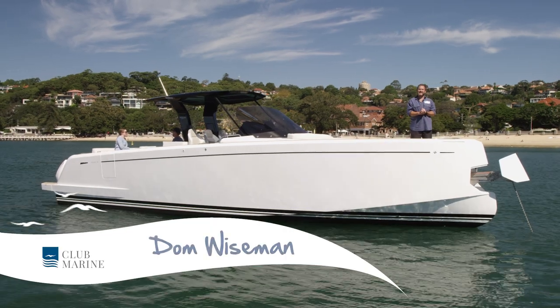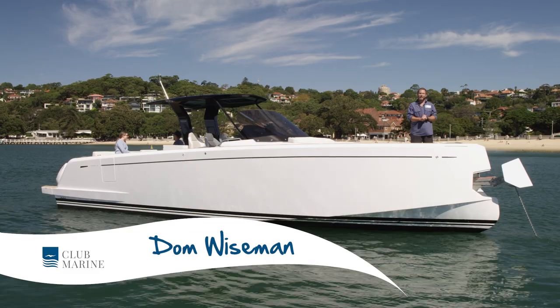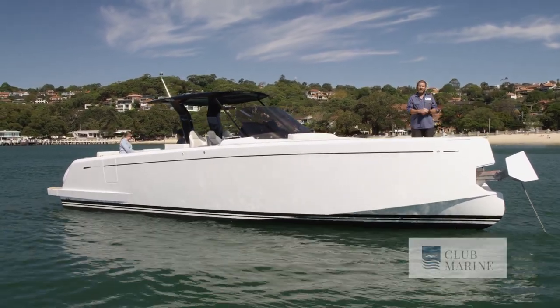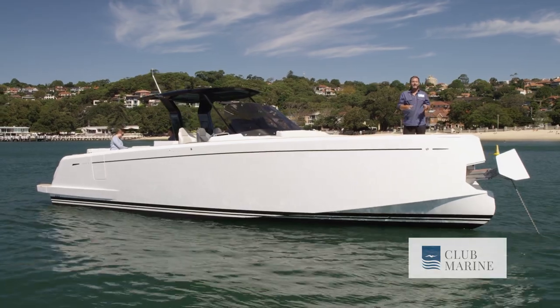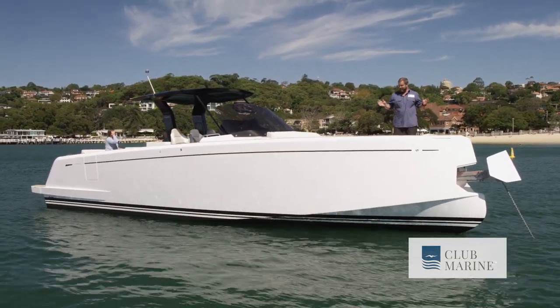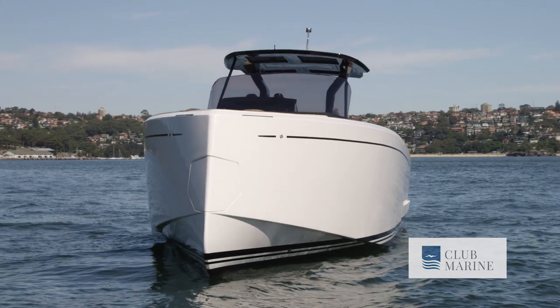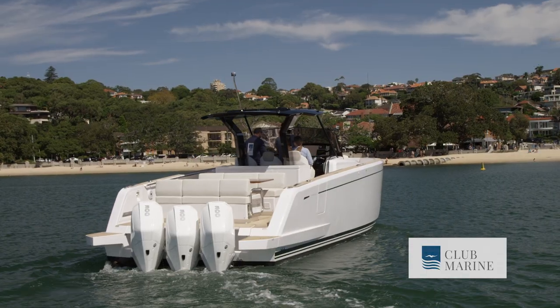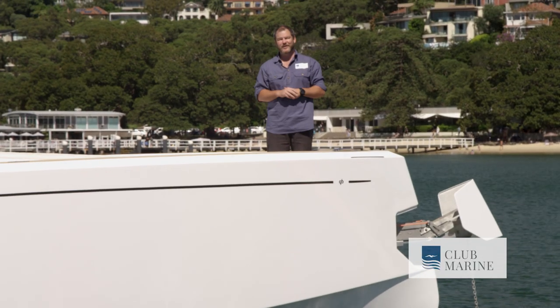I'm Dom Wiseman for Club Marine TV, and it seems the Europeans have truly arrived. They are dominating the boating market in Australia right now, but do they make the best day boats for Australian conditions? I'm standing on board one of the most beautiful, curvaceous and spacious day boats to hit the market — the Pardo 38. Come with me and let's take a look on board.